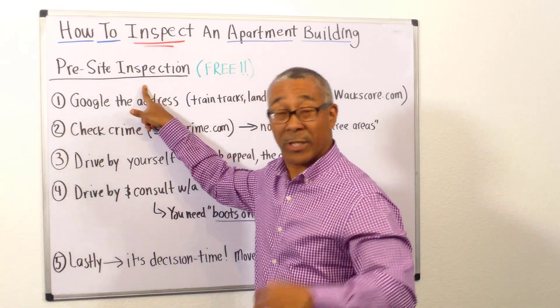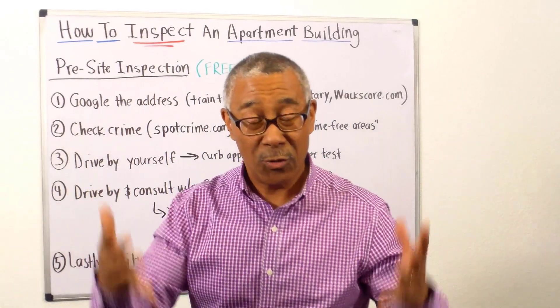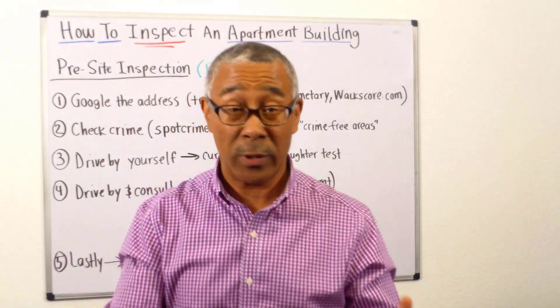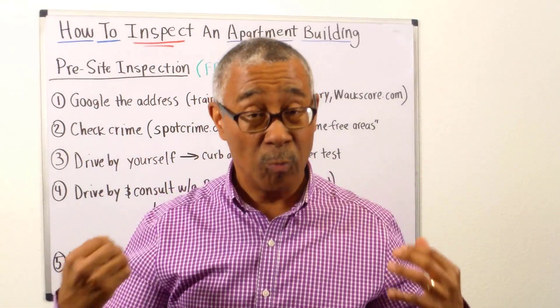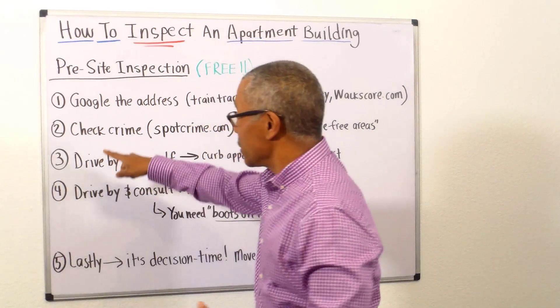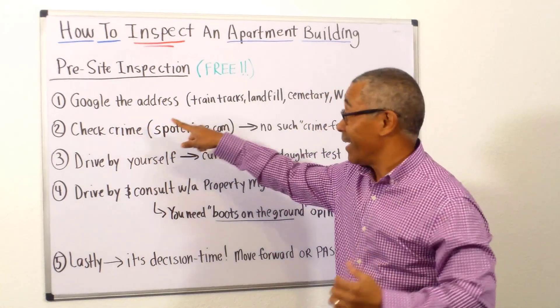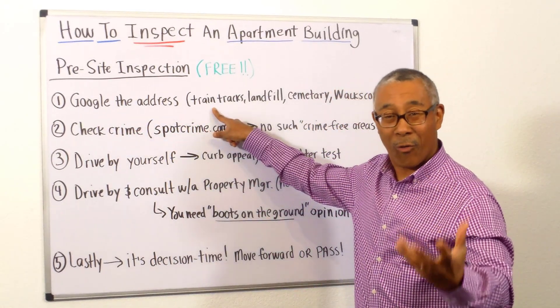This is a pre-site inspection, and guess what? It's free — it doesn't cost you any money. This part is so critical in determining: do you move forward or do you pass on a deal? The first thing you're going to do is very simple — you're going to Google the address and check for noise.